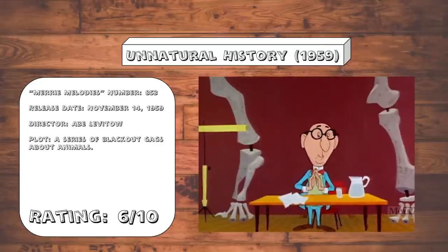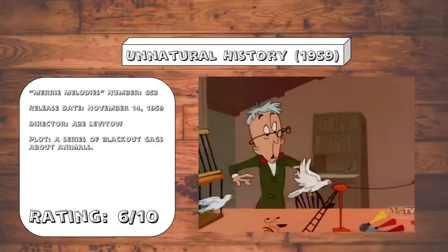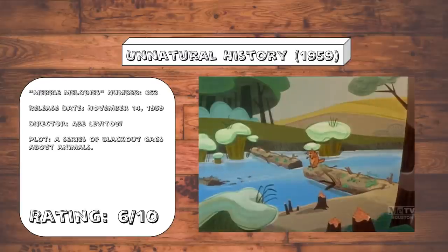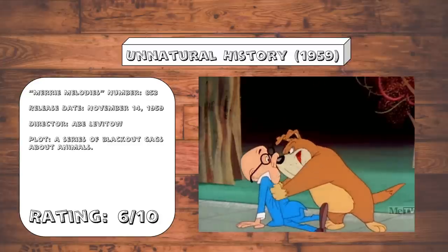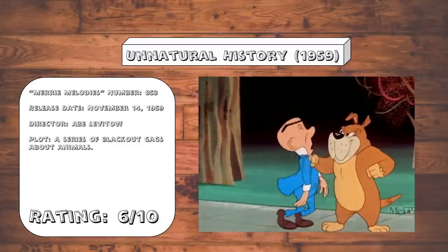Unnatural History. A passable series of blackout gags, although I am really starting to get sick of this pigeons-flying-out-the-window gag. But this beaver-damming-a-river gag more than makes up for it. But seriously, where was the master for all these years? Who leaves home for three years and then suddenly pops back up unexpectedly? I know it's a cartoon, but this bothers me.